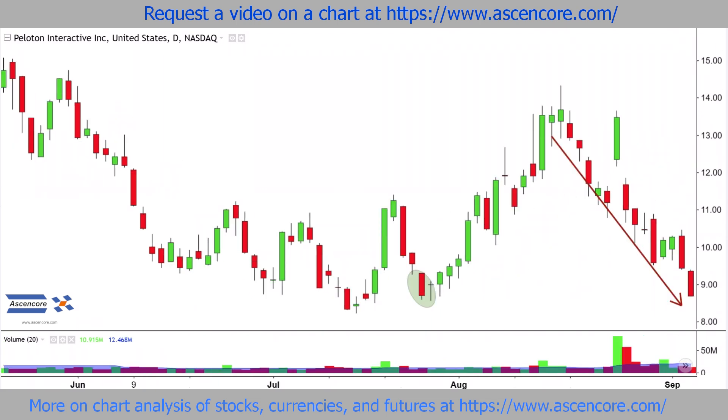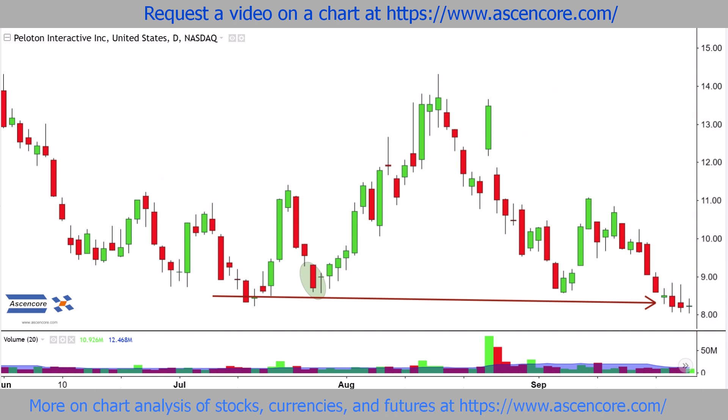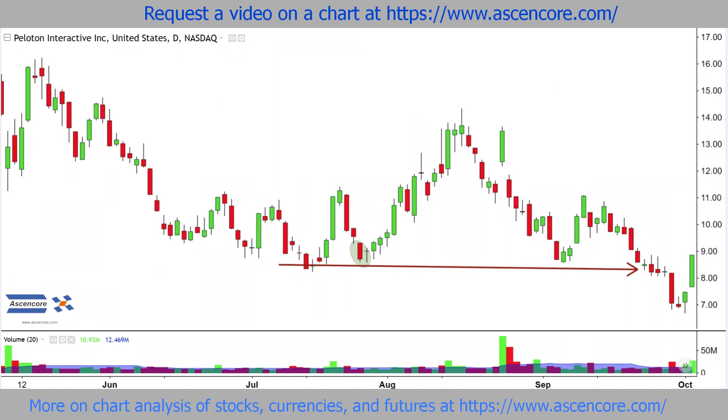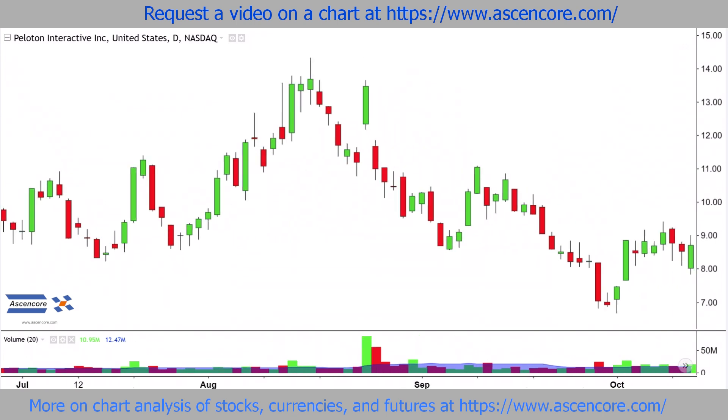Later, longer term bearish sentiment prevails and price falls back down to the same range, which certainly remains a great reference for support, which can still temporarily slow down a drop. In the case where persisting selling pushes price below $8, this area reverses roles to present resistance.